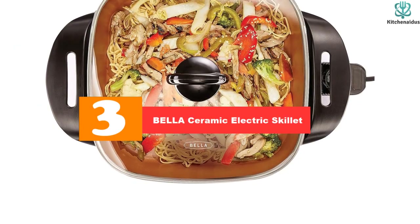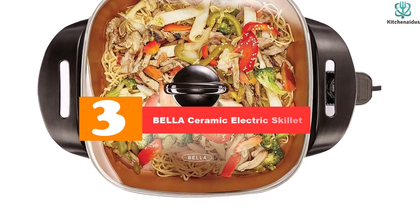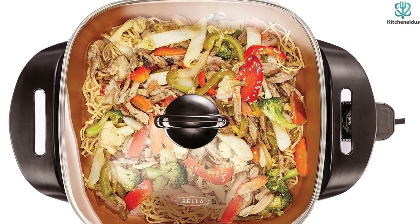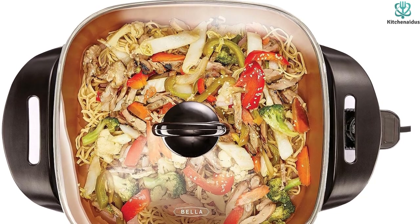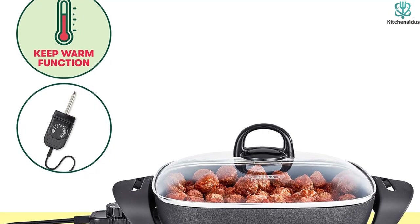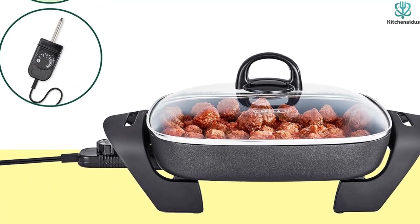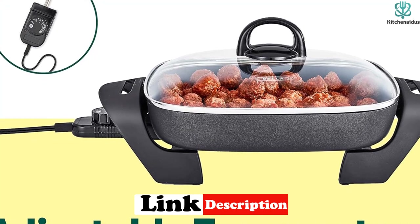At number 3, we have the Bellis Ceramic Electric Skillet. If you're interested in health-conscious cooking and want to invest in a product that has been approved by experts, Bellistore's Ceramic Titanium Electric Skillet is exactly what you've been looking for. Featuring a 1200-watt heating system, this copper-colored skillet has even heating so you can rest assured that your meals will cook expertly every time without burning. This electric skillet comes with a ceramic non-stick coating that is 8 times more reliable than others on the market.